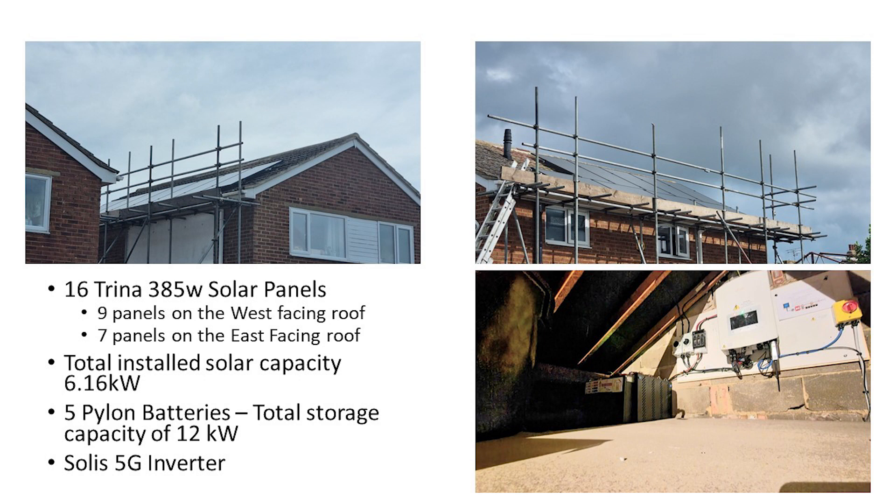As always, a reminder of our installation: we have 16 Trina 385W solar panels, of which 9 are on the west-facing roof and 7 panels are on the east-facing roof. We have a total installed solar capacity of 6.16kW, and we also have 5 Pylon batteries giving us a total storage capacity of 12kW, all managed through a Solis 5G inverter.